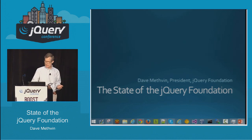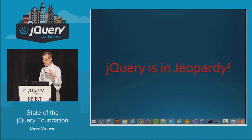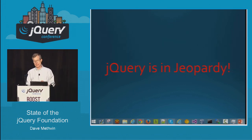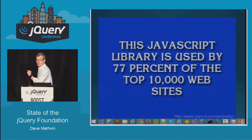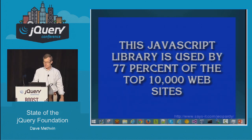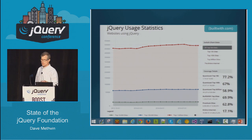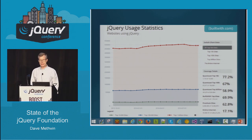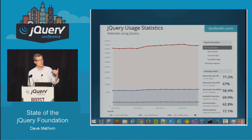One thing that seems to be a meme going around nowadays is that jQuery is in jeopardy. Well, I guess it is kind of in jeopardy. If the category is web development, then the answer is: this JavaScript library is used by 77% of the top 10,000 websites. The answer is jQuery. 77.2% of the top 10,000 websites use jQuery, and when you go deeper into the internet, there's still a ton of people using it. If you're a web developer, you need to know jQuery.